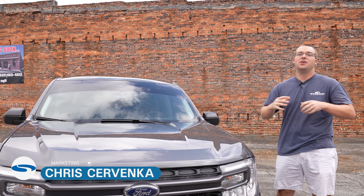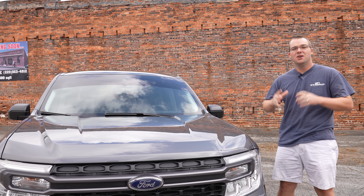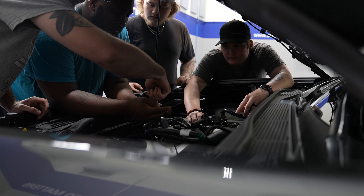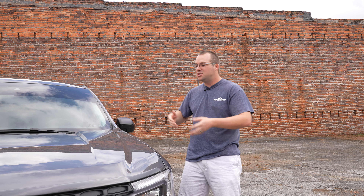Hey guys, it's Chris from Steeda and today we have the 2022 Ford Maverick XLT here at our Steeda Valdosta location. Really excited because we have our in-house engineers, our welders, all hands on deck going over this vehicle. I was able to steal it away from them just for a little bit to do a quick video, kind of tell you about the features, the engine, the different options this one has in comparison to some of the other trim levels. But enough of me talking, let's get this thing rolling.